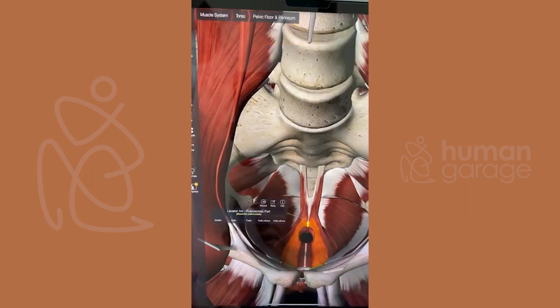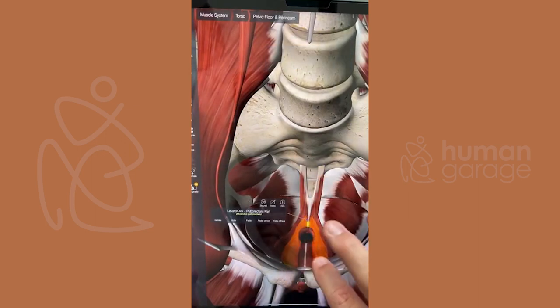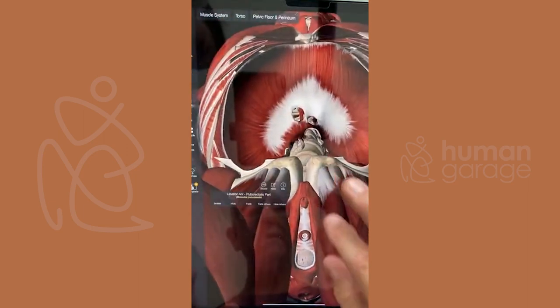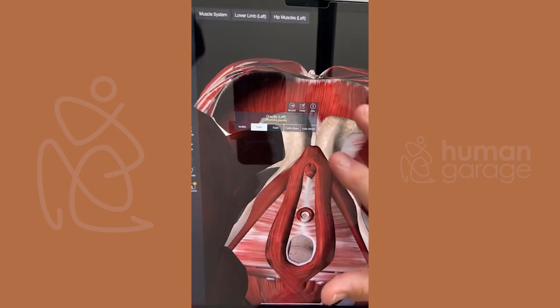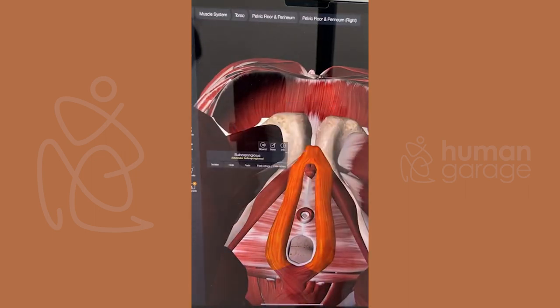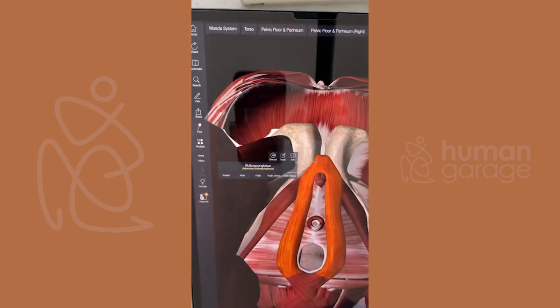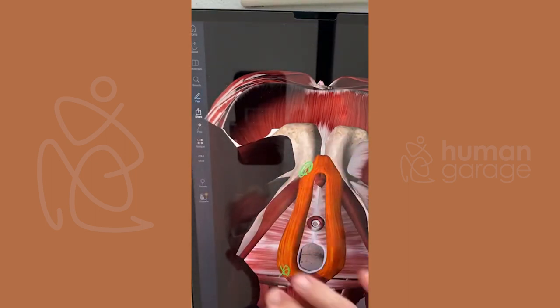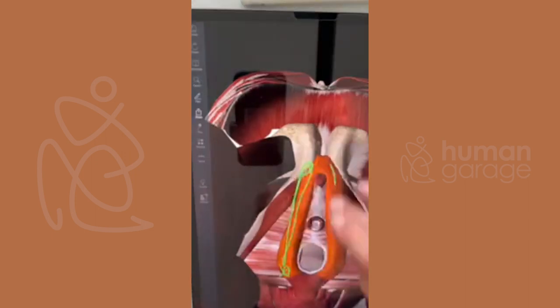Here's our pelvic floor. This tissue wraps right in here and is really super important. Women who have a very tight neck, right around the base of the neck — this is tight. I suggest that women stretch this out in a bathtub — put one finger here and one finger here while sitting, pull it apart and move your body.